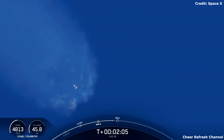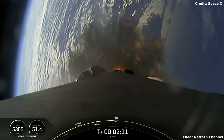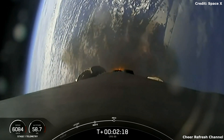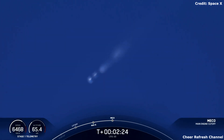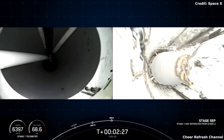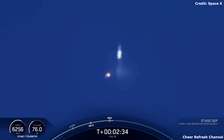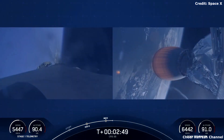The boost back burn will then start on the first stage. This burn helps assist the vehicle flip back around and reorient itself back to land. MECO starting in just a couple seconds. Stage separation confirmed. Stage one boost back startup. There you heard and saw those events happening back-to-back.